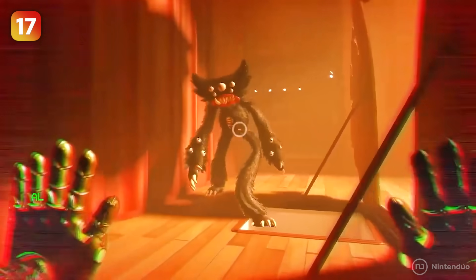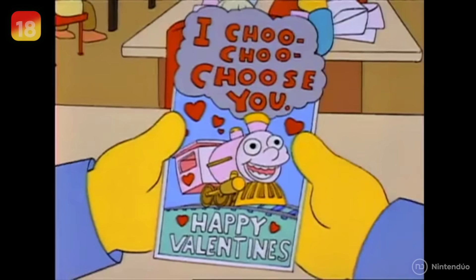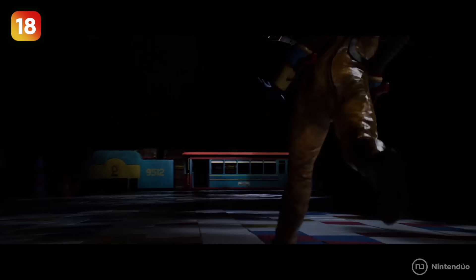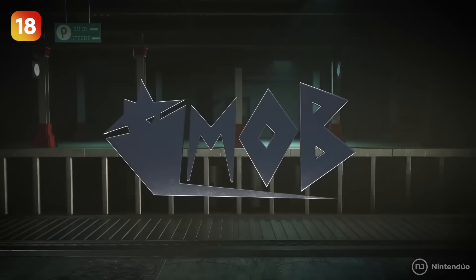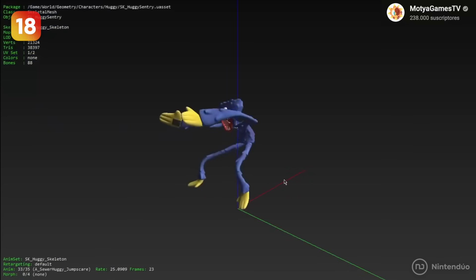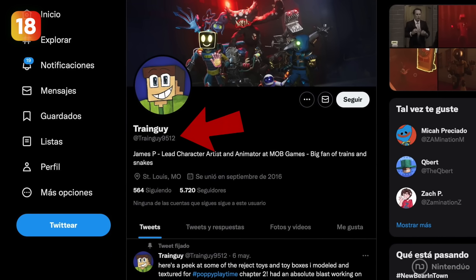The transport train you must escape in has the number 9512 engraved on some of its wagons, and this is no coincidence. It's a reference to Train Guy, one of the game's developers who is in charge of making and modeling the characters, and who has this number in his Twitter nickname.